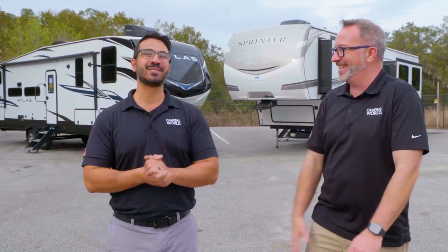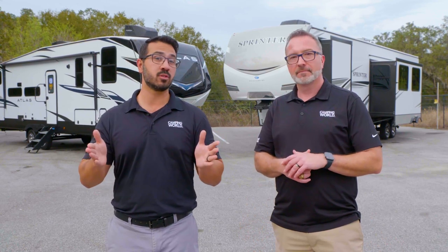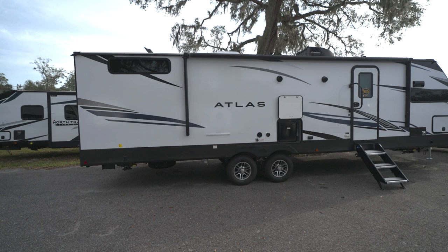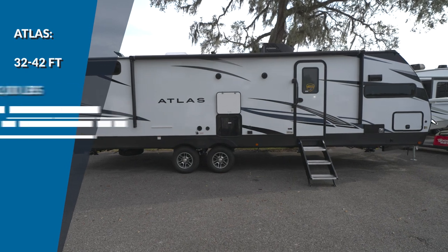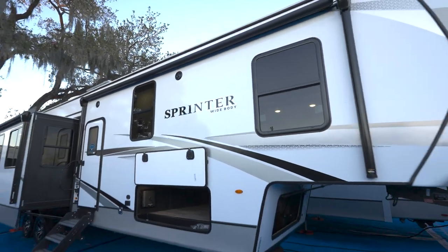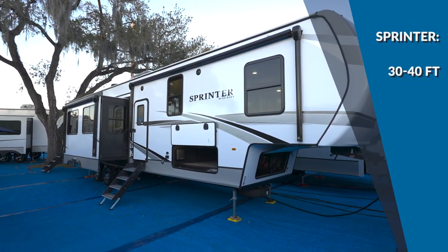When it comes to towability, length and weight are going to be a huge factor — it's how you're going to know what you need to tow it. The Atlas runs anywhere from 32 to just over 42 feet, and weight from about 9,200 pounds to right around 12,000. With the Sprinters — just the regular Sprinters, not the Sprinter Limited package — they run from about 30 feet to almost 40 feet, and in weight from 9,000 to about 11,000 pounds.